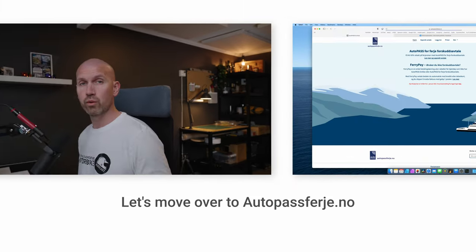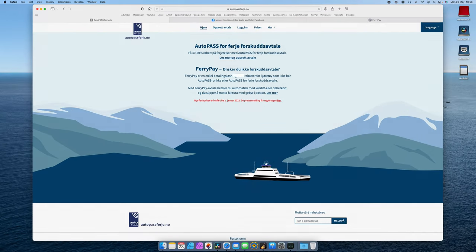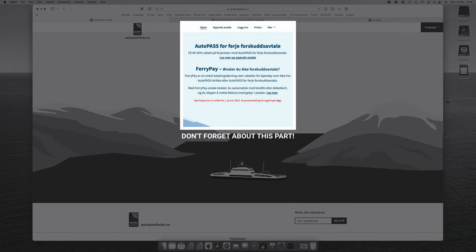Last year, I made a video about how the ferries work here in Norway — how you could pay for the ferry rides, the Autopass deal, the ferry pay account, and all sorts of things. I just want to make a short update because I get a lot of questions about that video, and I was just recently made aware that it is quite hard to make an Autopass deal if you're a tourist coming to visit Norway.